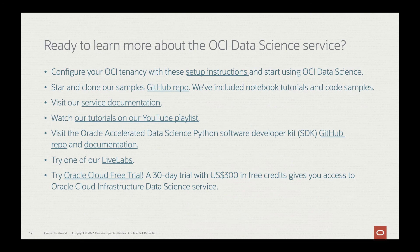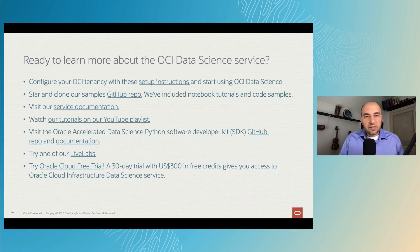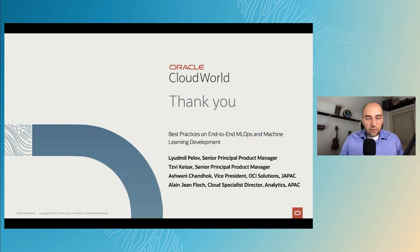If you're interested in learning more about the OCI Data Science Service, we provide several links to help you set up your Oracle Data Science environment. We also have a GitHub open source repository that includes notebook tutorials and code examples, and you can visit our public documentation and YouTube videos. Oracle offers an Oracle Cloud free trial — a 30-day trial with $300 in free credit — which gives you access to the Oracle Cloud Infrastructure Data Science Service so you can try our examples. Thank you very much for attending this virtual presentation, and see you next time.